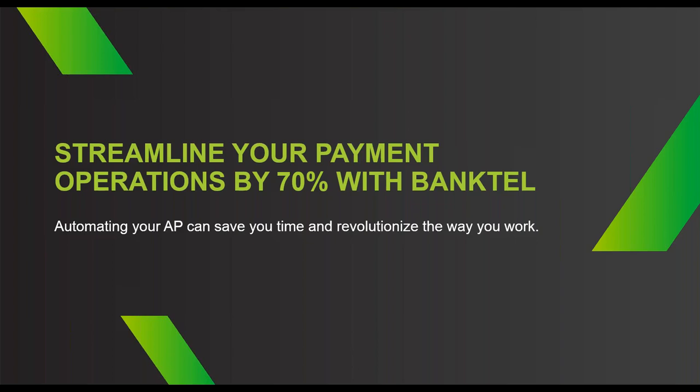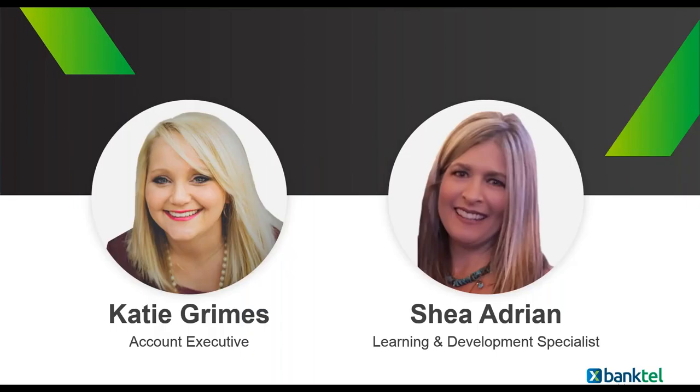During today's webinar, Katie Grimes, BankTel Account Executive, and Shea Adrian, our Learning and Development Specialist, will be walking you through a product tour of BankTel's accounting solution, Ascend. Thanks for that introduction, Abby. My name is Katie Grimes, and we have Shea here who will be giving us a product tour and walking you through the system.